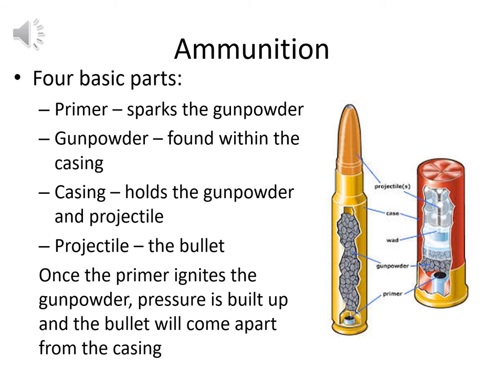There are four basic parts of ammunition: the primer, which sparks the gunpowder; the gunpowder itself, found within the casing, which causes the bullet to move forward; the casing, which holds the gunpowder and projectile together; and the projectile — for rifled firearms, typically a bullet. Once the primer ignites the gunpowder, it causes a small explosion — hot gases build pressure, and the bullet separates from the casing and is forced at high speed through the front of the barrel.